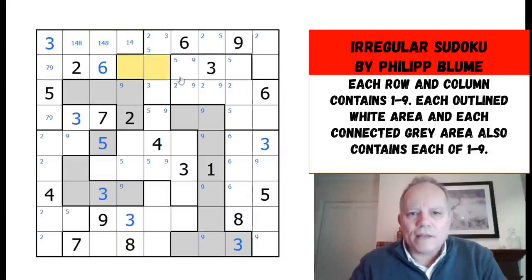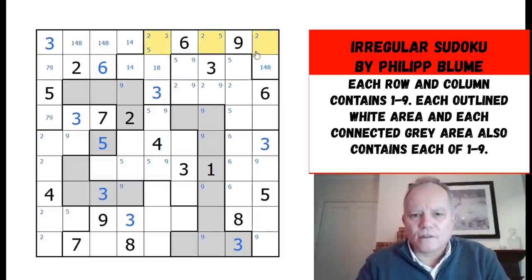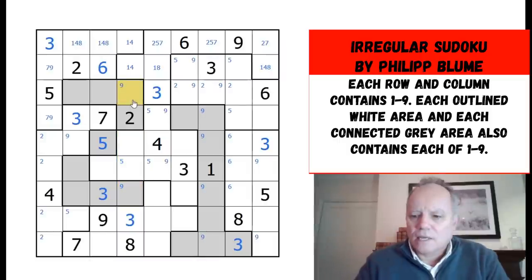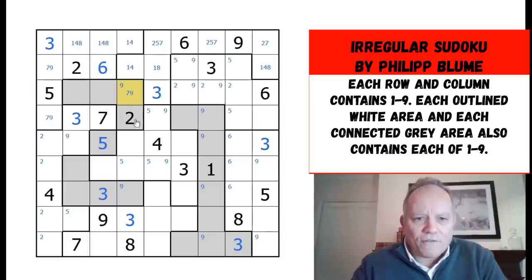Now we know 3-1-4-8 appear in these four cells. I can see where 3 appears — that is here. 4 has to be in one of those, 8 has to be in one of those, and unfortunately 1 can be in any of them. That means these three are 2, 5, and 7. This has given me a 1-4 pair in this column. I've got 9, 5, 6, and 7 to place. That one is either 9 or 7. I had marked this as a 9-pair but I can now see it's a 7-9 pair, because 7 has been cleaned out of all of these cells. 7-9 pair between those two.